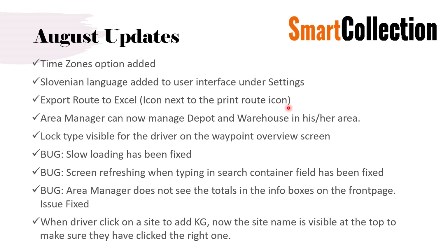First, the August updates — these are features already added during this month. A time zones option has been added, mainly for the UK, as they have been working on the European time zone until now. We are adding it today as this video is released. We have also added the Slovenian language for Slovenia, who are starting to use the program. Additionally, export route to Excel has been added — previously you could only do it in PDF, but now you can export to Excel to make your own templates or use an Excel version of your route. This also gives drivers an option to key in kilos on their mobile phone or tablet if they don't have internet.